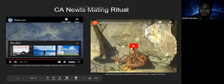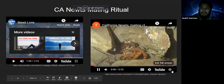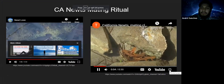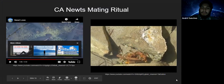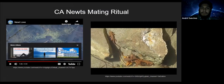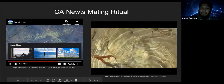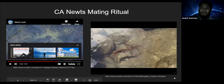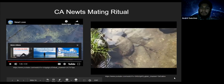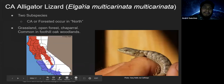So that's that video — I'll show one other quick one just to show a little bit more of their movement. Hopefully you guys found that entertaining.